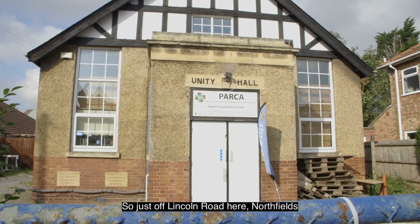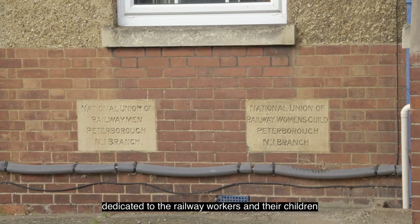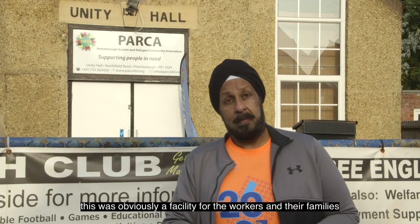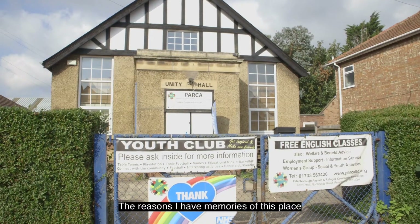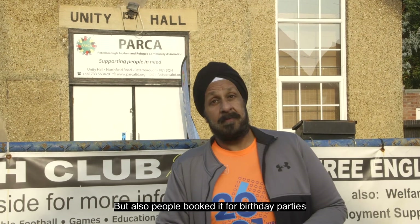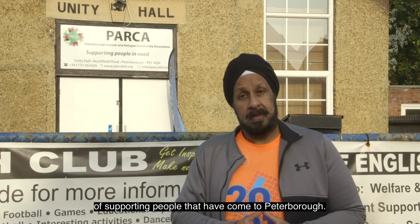Just off Lincoln Road here in Northfields, behind me is Unity Hall. It's another one of those community halls — this one wasn't church affiliated, it's actually union affiliated. There are stones dedicated to the railway workers and their children, the women of the railway workers' families. Clearly this was built back in 1927 — it says so up there on the stone. Back in the 1920s, it built a facility for the workers and their families to meet up and socialise — a social club opposite to a pub where families could get together. I have memories of this place from the 1980s: we used this hall for discos, put live bands on, it's got a stage at one end. People also booked it for birthday parties. It's now used by Parker, the asylum and refugee centre, and they're doing a bang-up job supporting people that have come to Peterborough.